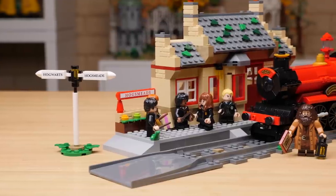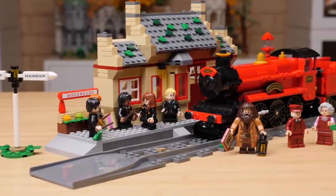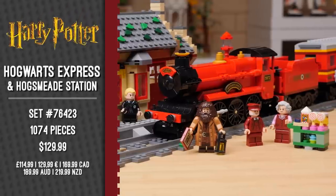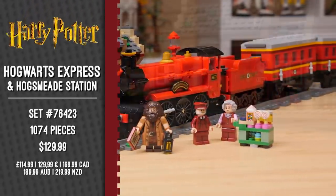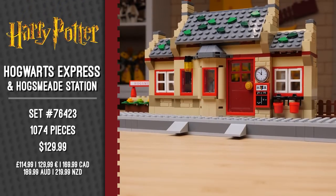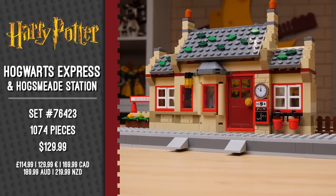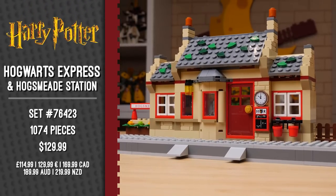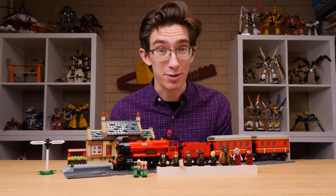This set was sent to me early by the LEGO Group to review, but you can pick yours up starting on June 1st from LEGO.com. Hogwarts Express and Hogsmeade Station is set number 76423 and comes in at 1,074 pieces. With an asking price of $130 here in the U.S., it's going to be the second most expensive Hogwarts Express ever released, which hardly makes it an affordable option if you want a train right now.